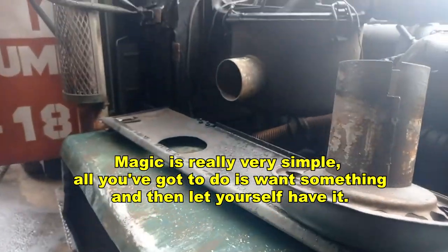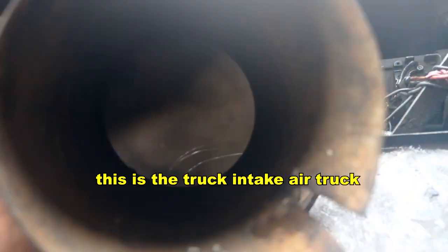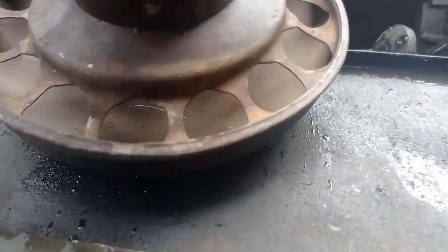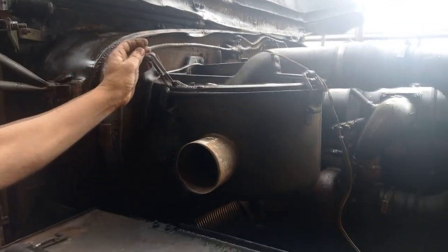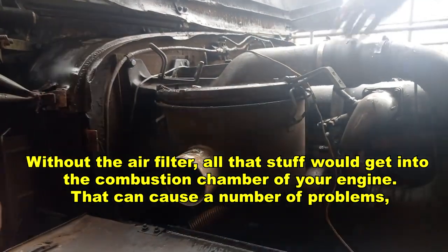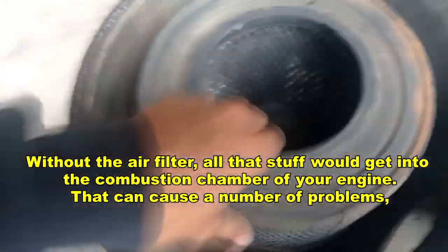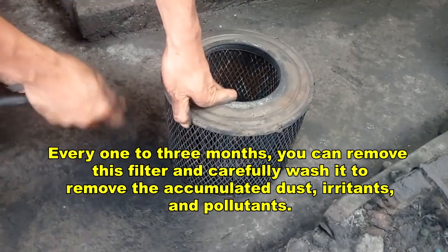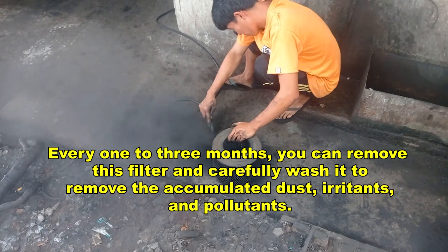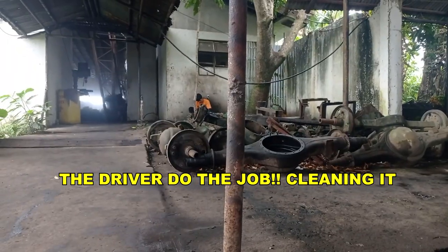Magic is really very simple — all you've got to do is want something and then let yourself have it. This is the truck intake air setup. The cost is less than a cold air intake and it's much easier to install. Without the air filter, all that dust and debris would get into the combustion chamber of your engine, causing a number of problems. Every one to three months, you can remove the filter and carefully wash it to remove accumulated dust and particles. The driver does the job — cleaning it.